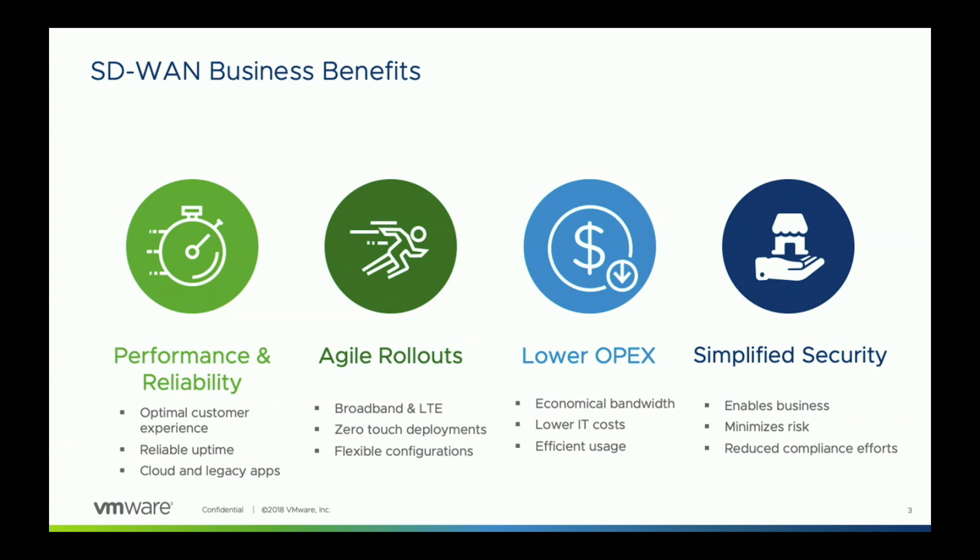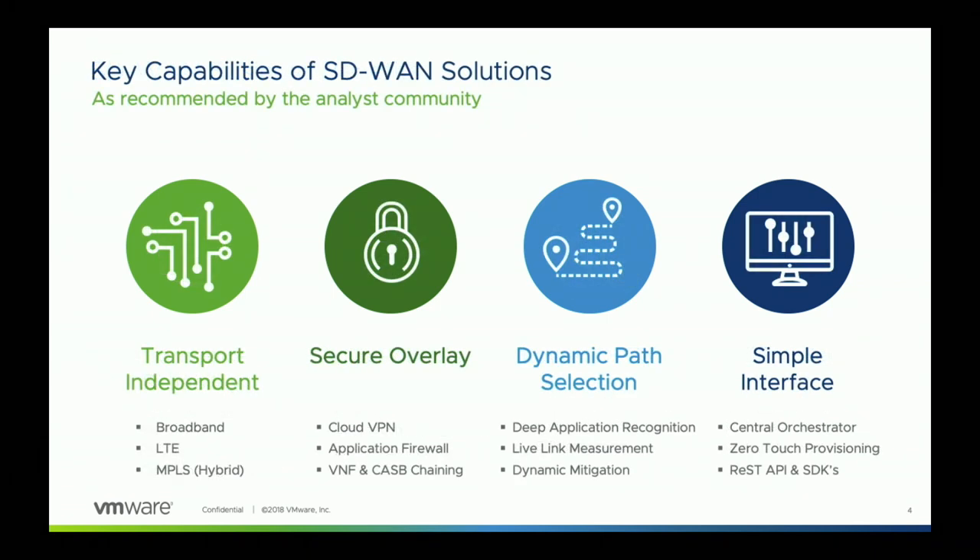The analyst community has looked at SD-WAN solutions and identified four key capabilities required. The first is being transport-independent — the ability to consume any bandwidth available at a site, whether wired or wireless, private or public, internet links versus MPLS links. The next step is to build an overlay across those transport links, abstracting the physical capacity and driving an overlay that provides connectivity to all application destinations.